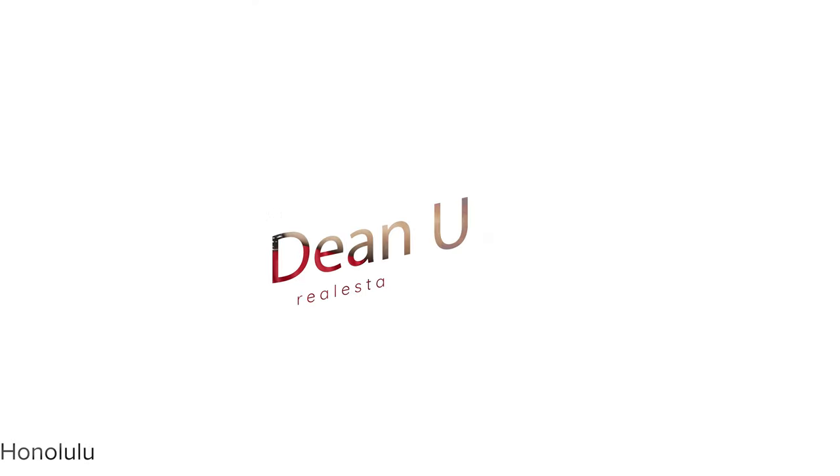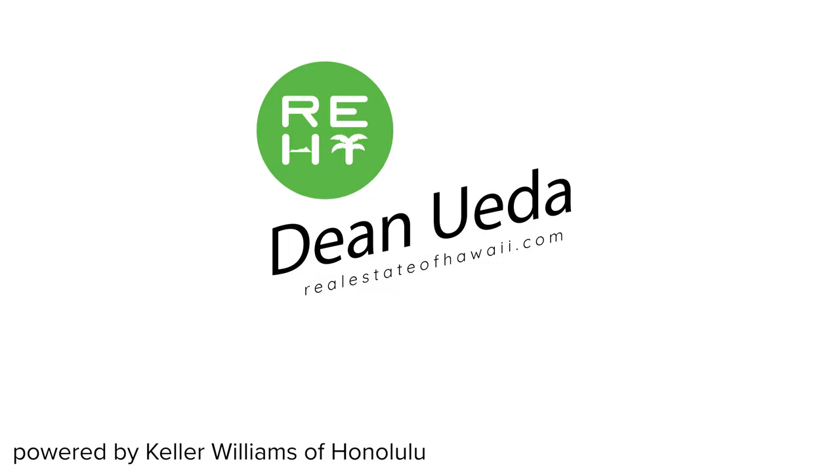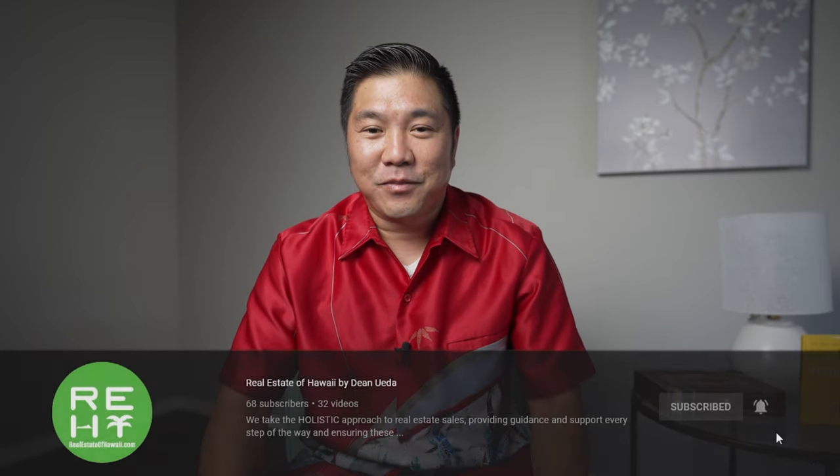We're talking about the new development in Ewa Beach called Ikena at Ho'opili. Thanks for tuning in. My name is Dean Ueda and I'm a real estate investor and realtor in Honolulu, Hawaii. Today we're covering another new development in Ewa Beach over on the leeward side of Oahu called Ikena at Ho'opili.